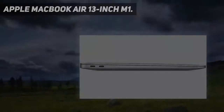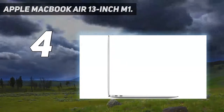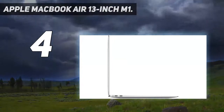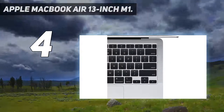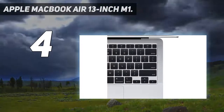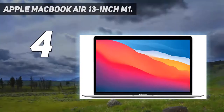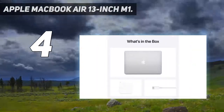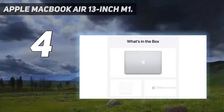Coming in at number four: the Apple MacBook Air 13-inch M1. The MacBook Air 13-inch M1 is impressive in three main areas — first, its design, finish, and ergonomics; second, its sheer performance for a lightweight laptop; and third, its value for money given those other two things. The M1 may not be as flat-out fast as a specced-up 16-inch MacBook Pro,